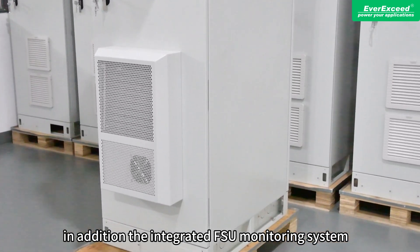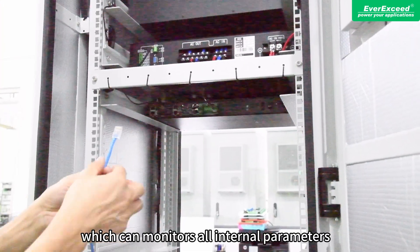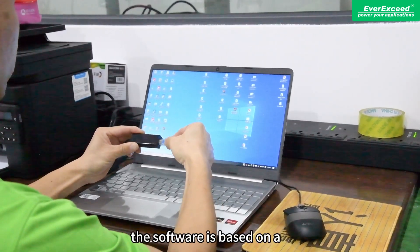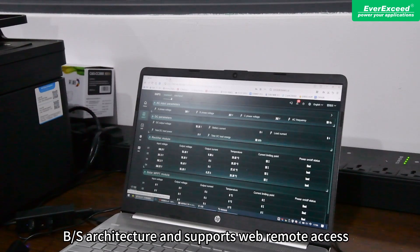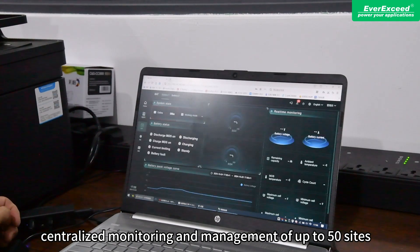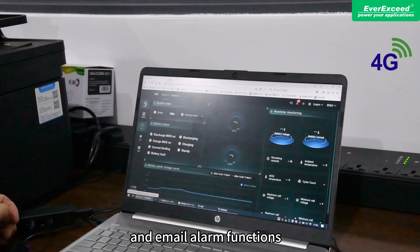In addition, the integrated FSU monitoring system can monitor all internal parameters, such as battery state of charge and PV power generation. The software is based on a B/S architecture and supports web remote access. It also enables centralized monitoring and management of up to 50 sites, as well as a 4G module and email alarm functions.